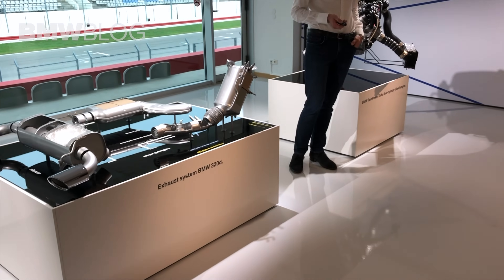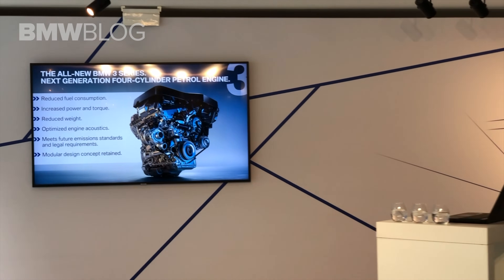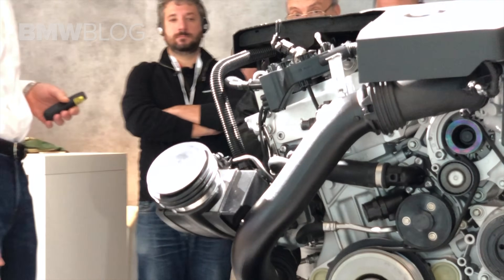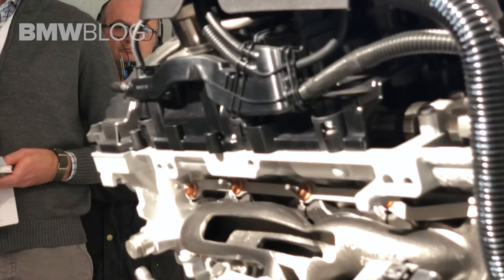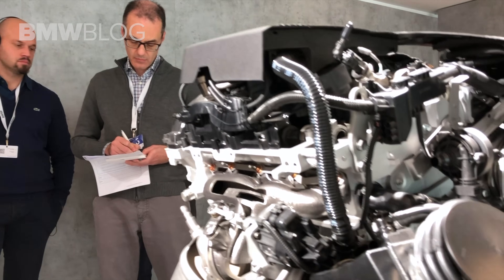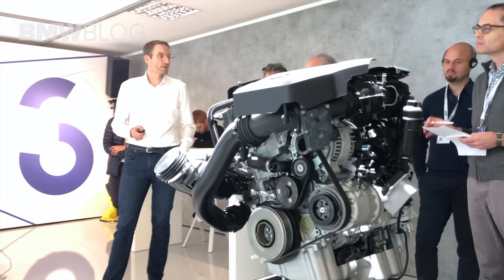Let's come to the petrol engine. The targets are very similar — like fuel consumption, torque, and legal requirements — but the approach is completely different. As you can see here, we have integrated a steel manifold which reduces enthalpy losses. We have also upgraded the fuel pump to 340 bar, which is a key factor for reducing emissions. With these measures, we could increase the power by 5 kW and torque by 15 Nm.